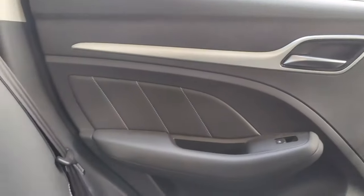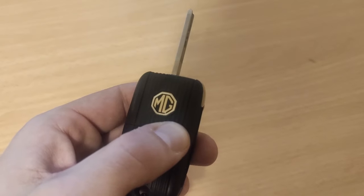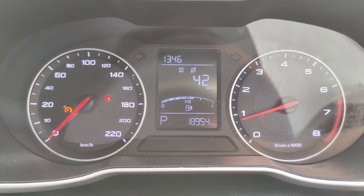Overall I'm really happy with the ZS — its reliability, overall comfort, and array of features. If I was really going to split hairs though, there are a few things about the ZS that do rub me the wrong way.